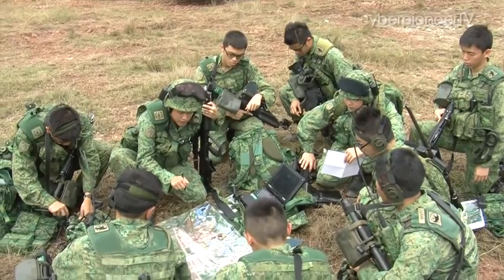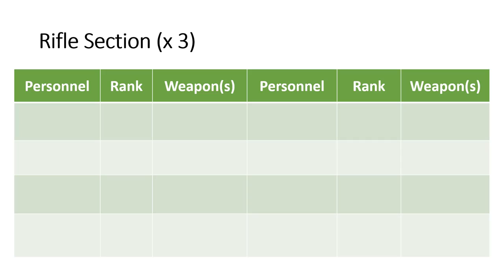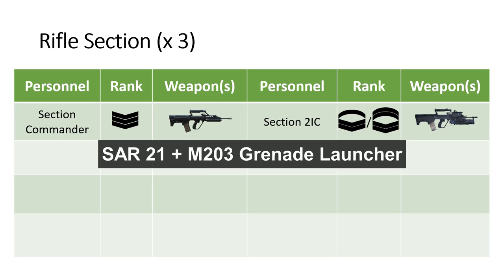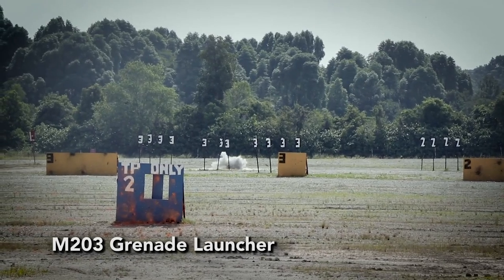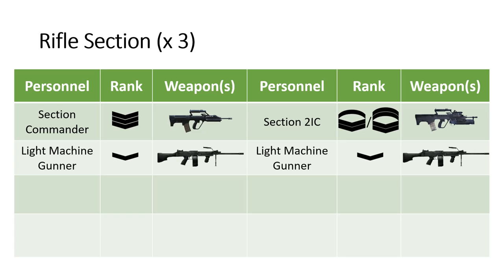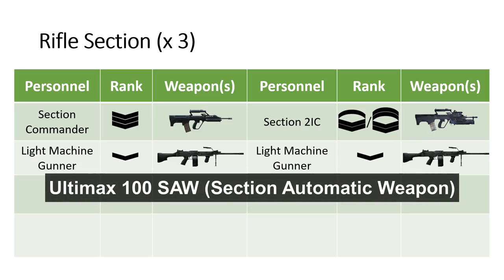Each Platoon comprises 3 Rifle Sections. Each Rifle Section is led by a Section Commander, a 3rd Sergeant armed with a SAR-21, and assisted by a Section 2nd in Command, a Corporal or Corporal 1st Class, armed with a SAR-21 and an M203 Grenade Launcher under-barrel attachment. Each Section is supported by 2 Light Machine Gunners armed with the Ultimax 100 SAW.